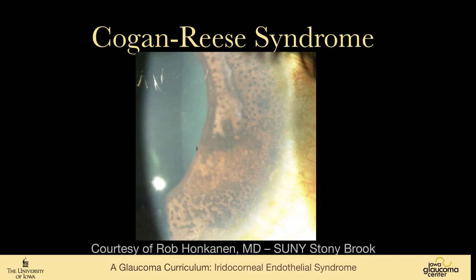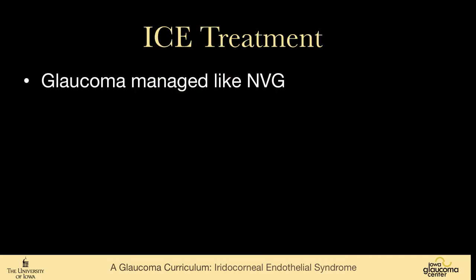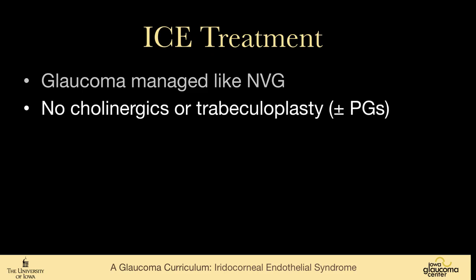Here is a closer view of those little nubbins coming up through the membrane on the iris. We treat ICE syndrome in some ways like neovascular glaucoma — it is extensive angle closure — but we don't use the anti-VEGF drugs that one would use for neovascular glaucoma.